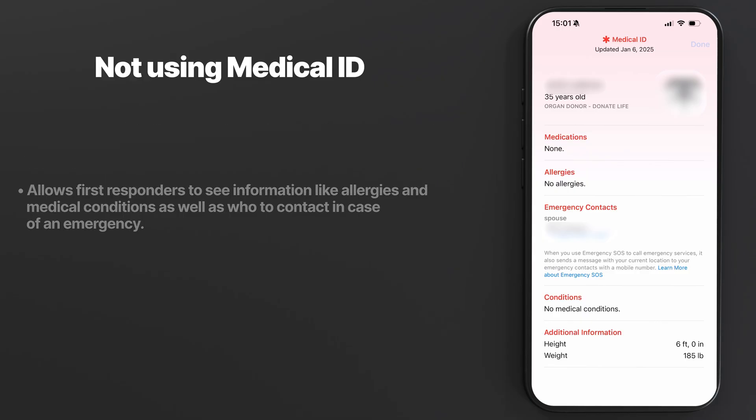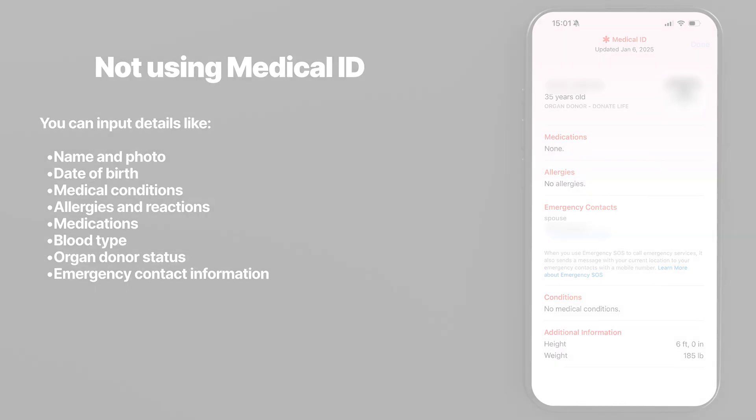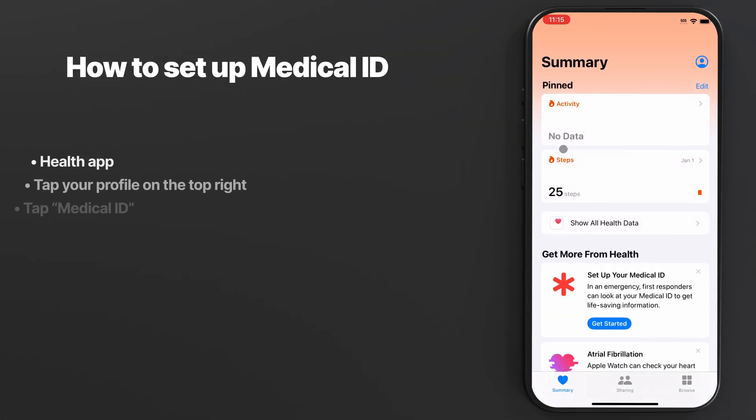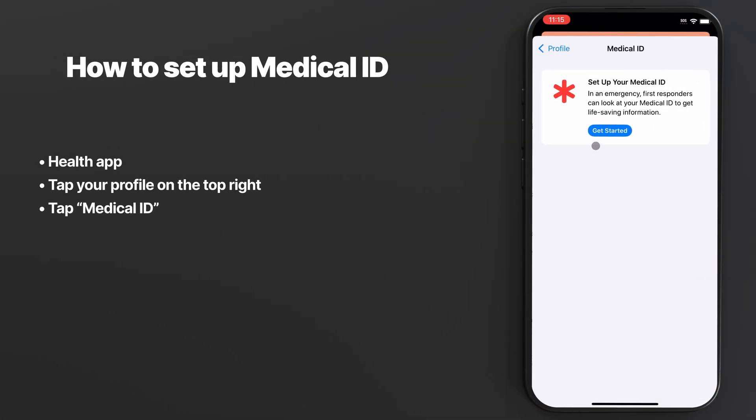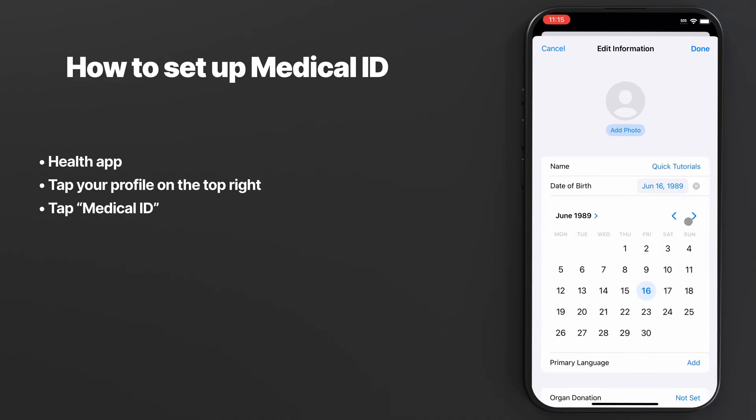It's part of the Health app and can save lives by giving access to essential details quickly when time is critical. You can input details like name and photo, date of birth, medical conditions, allergies and reactions, medications, blood type, organ donor status, and emergency contact information. If you don't have Medical ID set up, you can do it through the Health app — tap your profile on the top right corner, choose Medical ID, then add all the information you want to share.